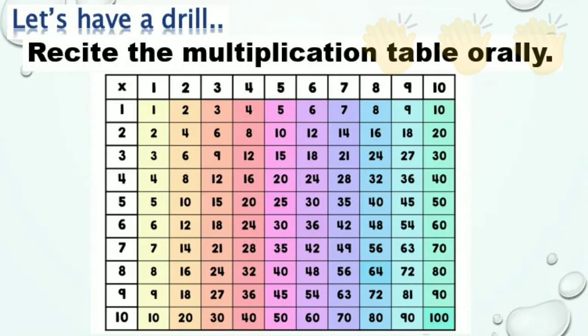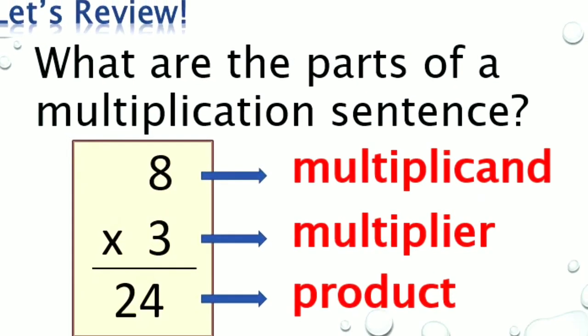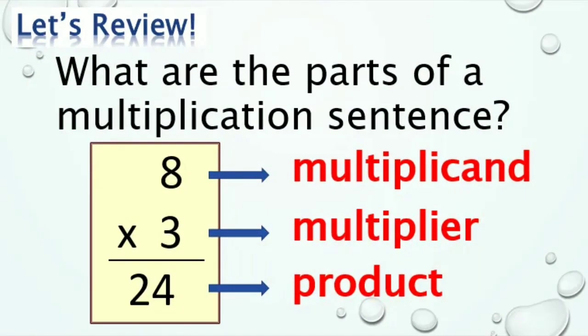Magaling! Ngayon ay maaari na tayo mag-multiply ng mga numbers. Balikan muna natin — what are the parts of a multiplication sentence? Multiplicand, multiplier, and the answer is what we call the product.